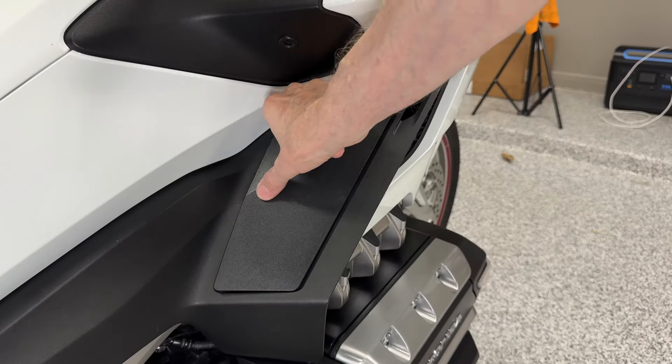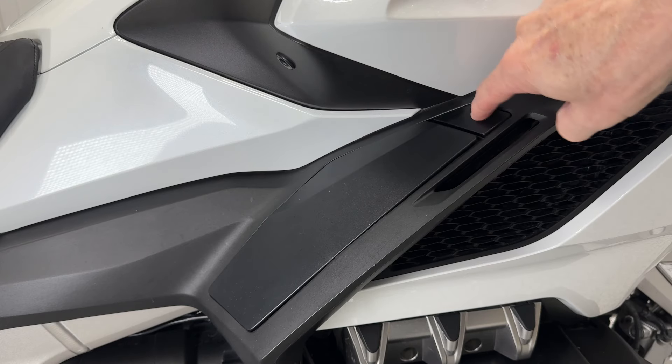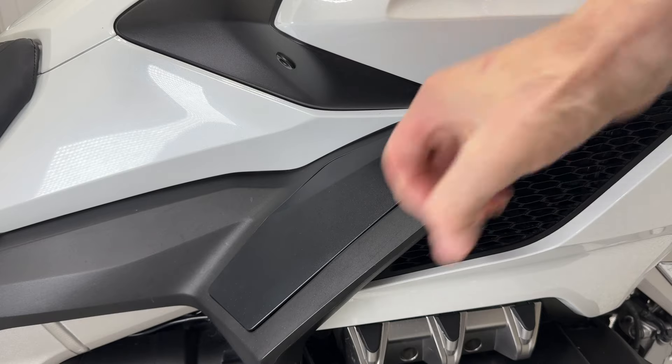Unfortunately, Honda decided to save $5 and not implement that same protection on the side pocket door. Even with the smart key turned off, you can close and latch the side pocket. Therefore, you can close and latch the side pocket door with no smart key in range. Had I just left the smart key turned on, I could have popped open the side pocket, gotten my key out, and been on my way.